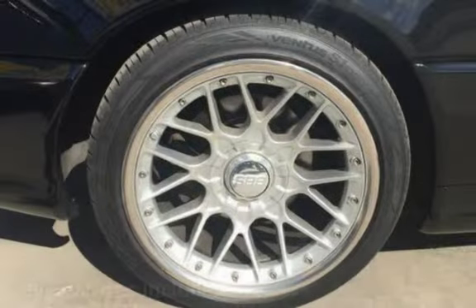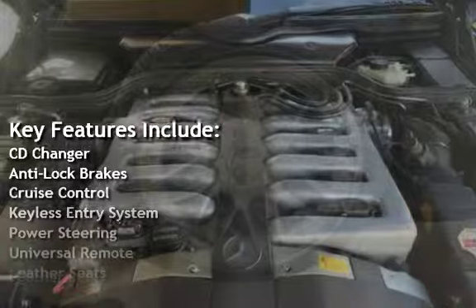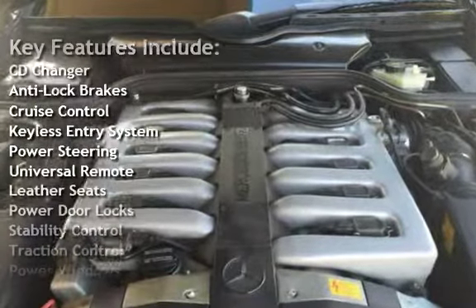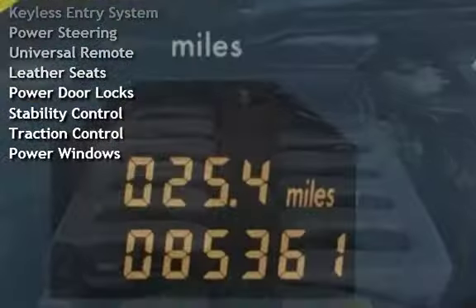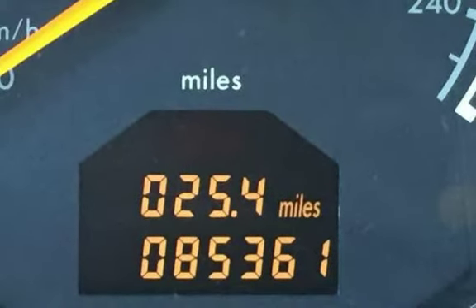Key features include: CD changer, anti-lock brakes, cruise control, keyless entry, power steering, universal remote, leather seats, power door locks, stability control, traction control, and power windows. Let's take a look at the details.